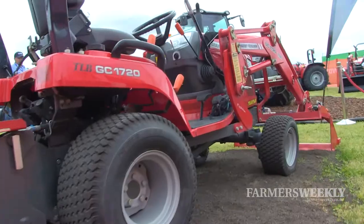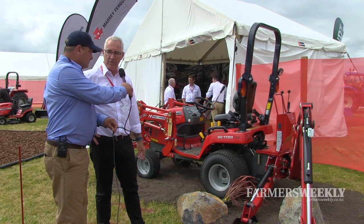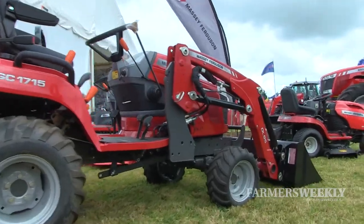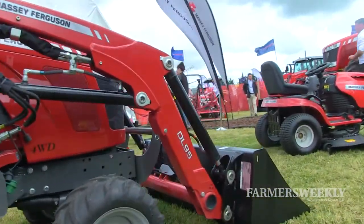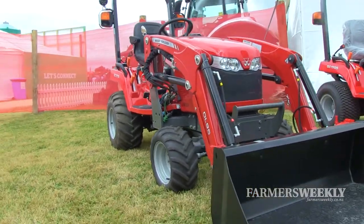It has — yeah, that's got the front end loader, it's got the backhoe so you and I don't need to lift the shovel anymore, and if we want to mow the lawns we can fit it out with a mid-mount 60 inch mower as well. So pretty versatile. That's really good.